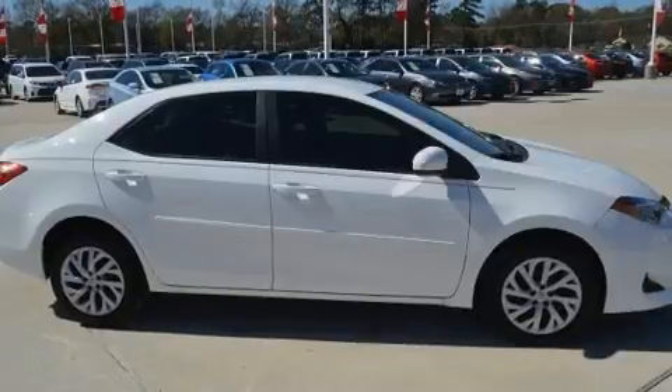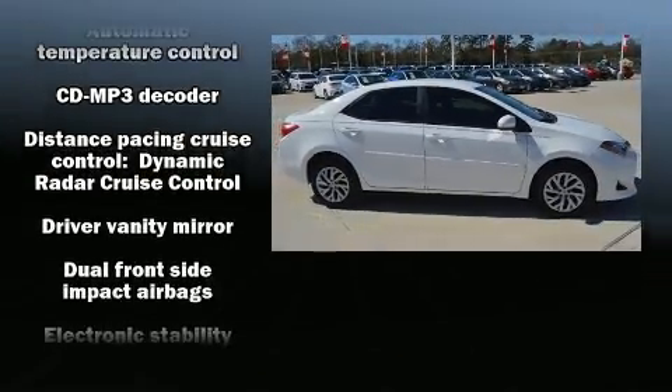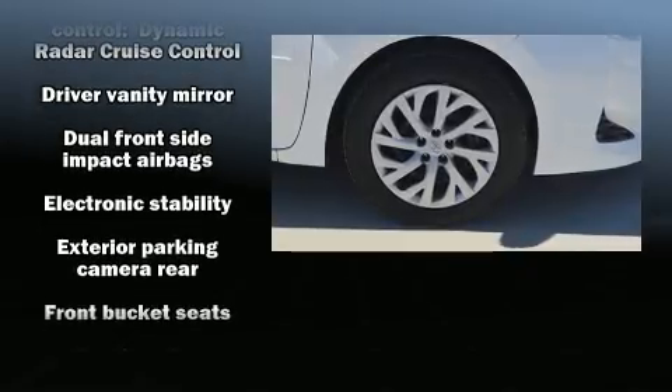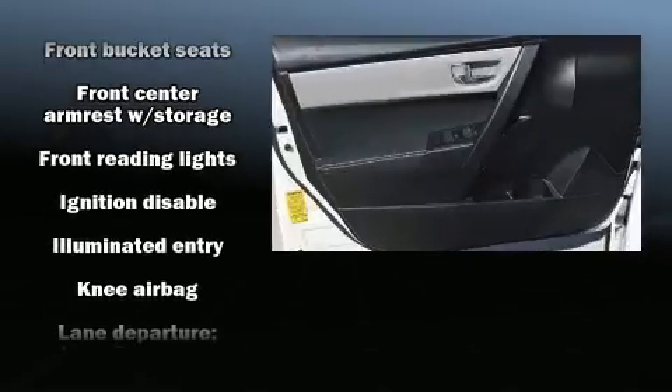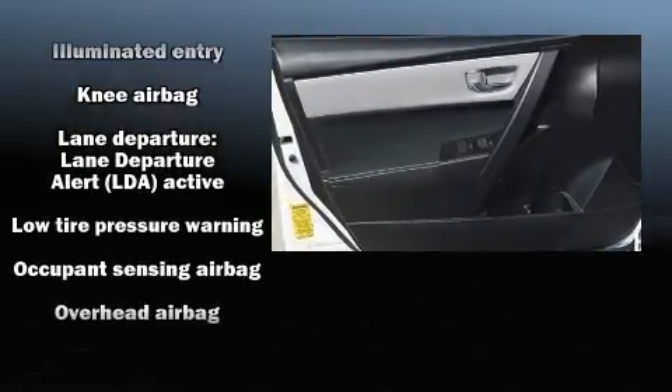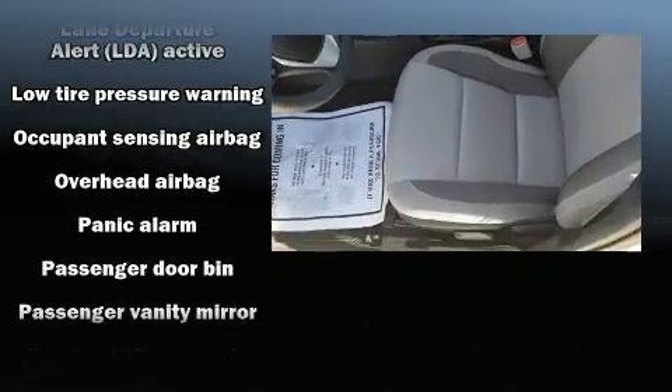Toyota ensures the safety and security of its passengers with equipment such as head curtain airbags, front side impact airbags, ignition disabling, and ABS brakes. Brake Assist technology provides extra pressure when applying the brakes.